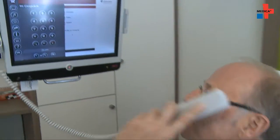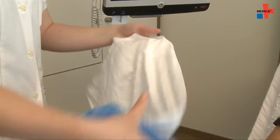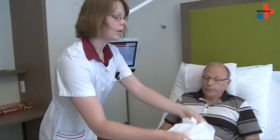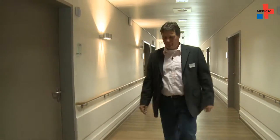However, the connected hospital bed not only offers more comfort for patients, it also makes the work of the hospital staff easier. But which technical solution is the system based on? Uwe Stecken, technical manager of the clinic, explains how the system works.